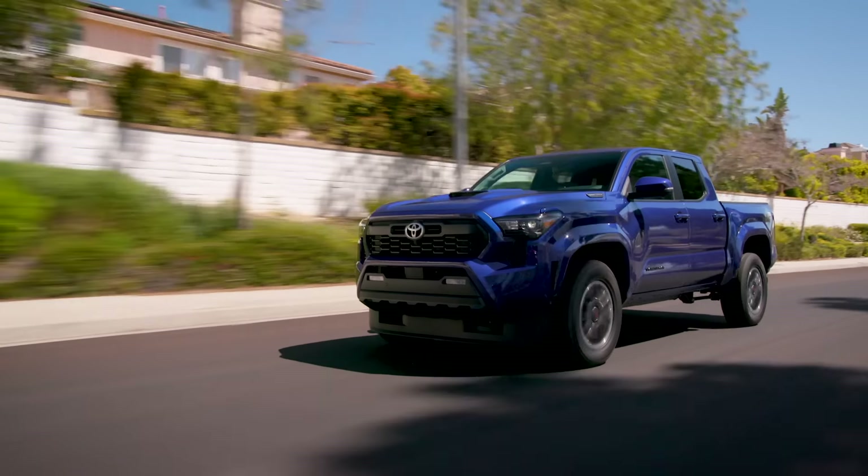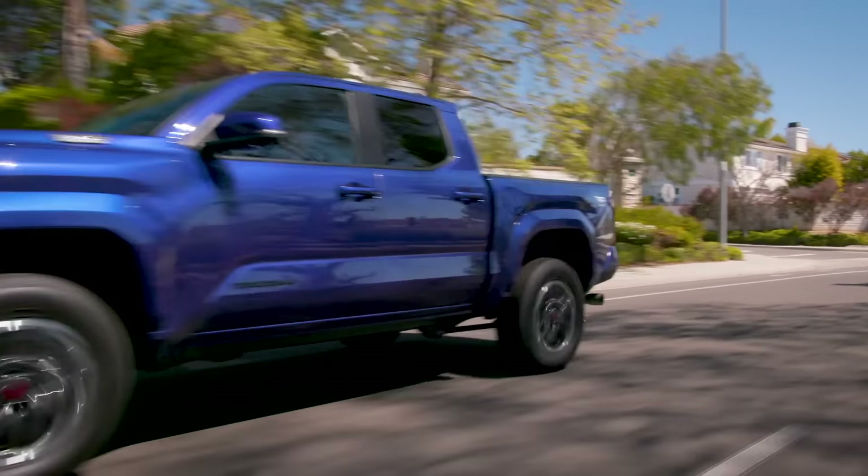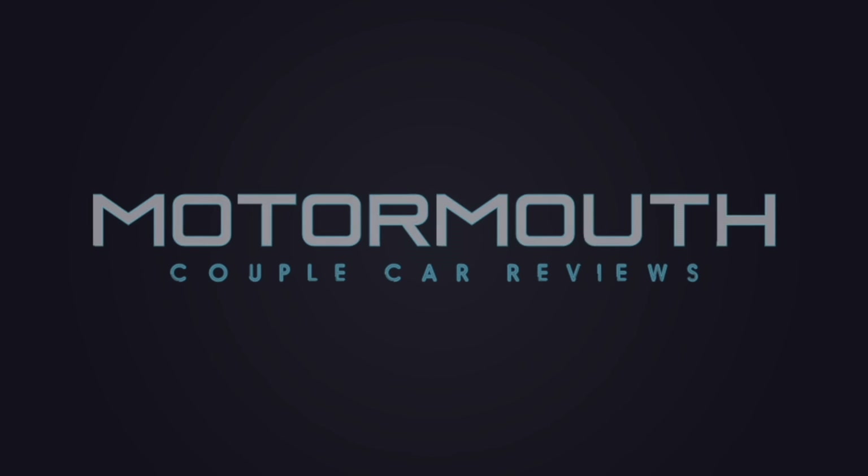Lightning round — two things we like, two things we'd like to see improved. We really love the exterior design of the Tacoma, and the added power is almost instantaneous. We'd love it if the rear seat was just a little more comfortable, and we wish the six-foot bed option was available on all Tacomas, not just select ones. That's the Tacoma i-Force Max Hybrid. If you like what you see, subscribe — thanks for watching and we'll see you next time.